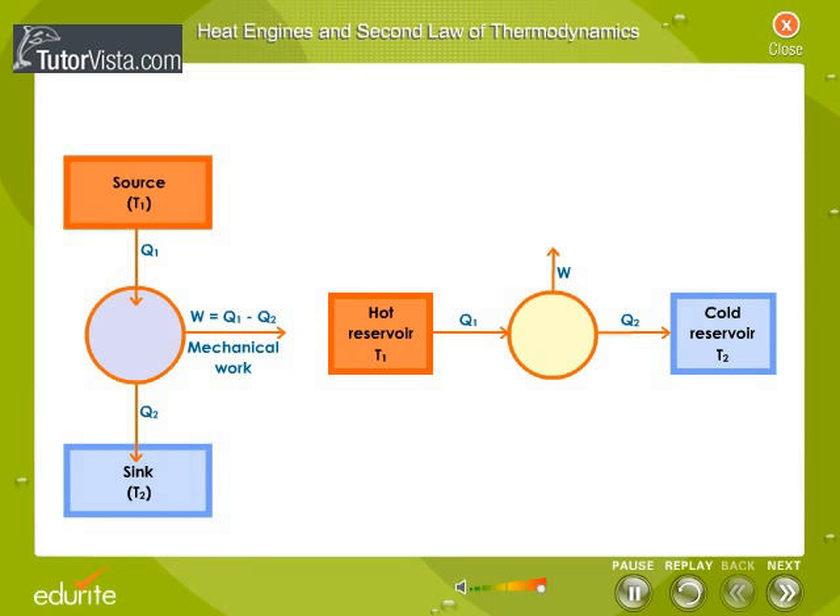In this process, the working substance absorbs heat from the source, transforms part of it into mechanical energy, and the remaining part of heat is rejected to the sink. After completing the operation, the working substance comes back to its original state.